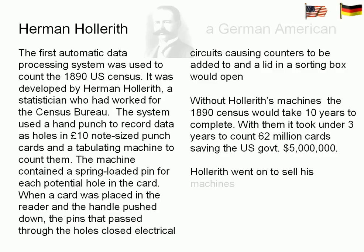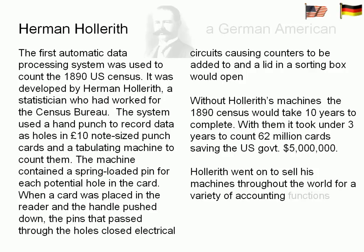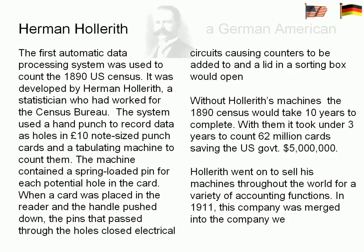Hollerith went on to sell his machines throughout the world for a variety of accounting functions. In 1911, his company was merged into the company we now know as IBM.